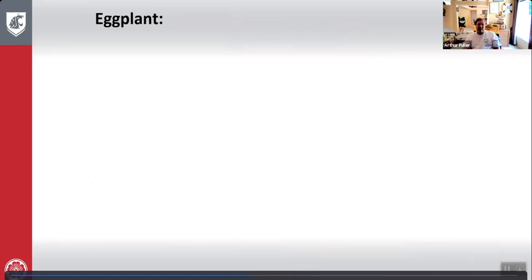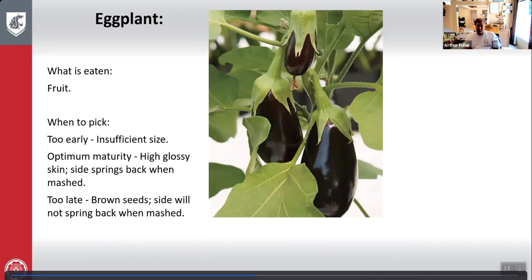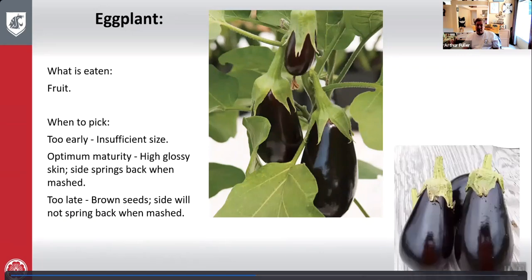Eggplant: what is eaten is the fruit. Too early — insufficient size. Optimum maturity — high glossy skin, sides spring back when pressed. Too late — brown seeds and sides will not spring back when pressed. Here's eggplant growing and picked.